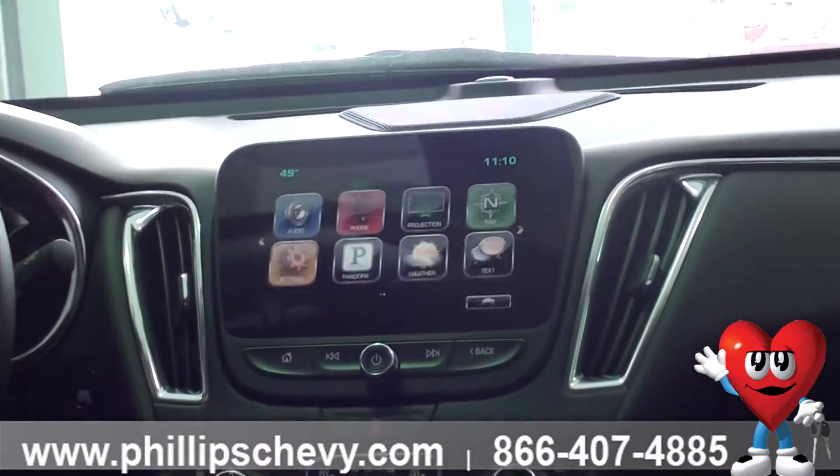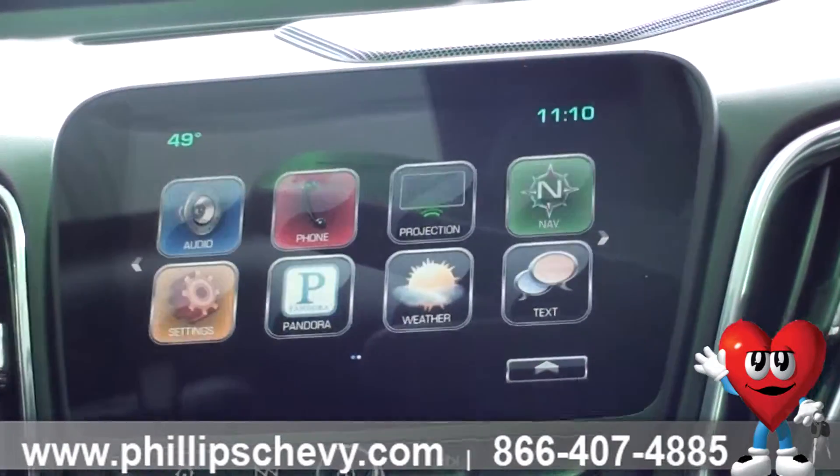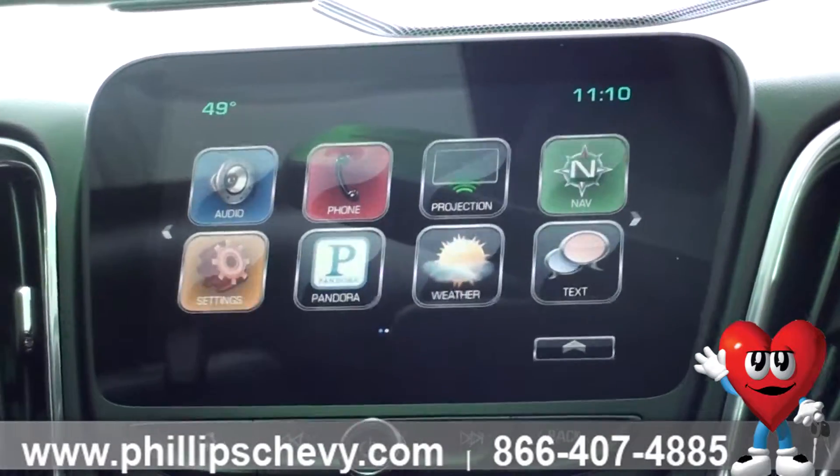Now your navigation is going to be standard on a Premier, so you are going to get navigation forever — that's never going to go away. That's part of the Chevy MyLink system.